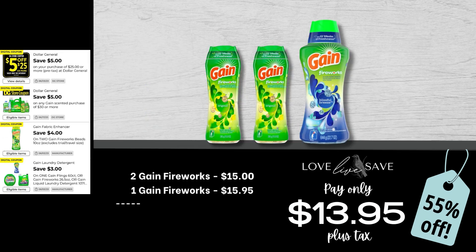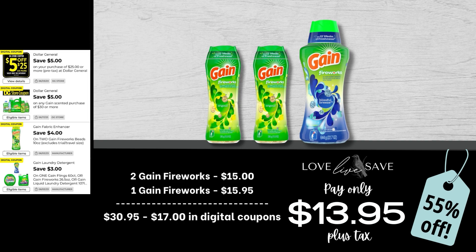If you love Gain Fireworks like I do, this is such a great time to stock up on them. In this deal, grab two of those medium-sized bottles of Gain Fireworks and then one of the big bottles of Gain Fireworks. After all coupons, our total out of pocket comes down to $13.95 plus tax. That's a 55% off savings — an amazing deal, especially when you consider we're only paying $2 less than just the full price of the big bottle, and we're getting the two medium-sized bottles completely for free.